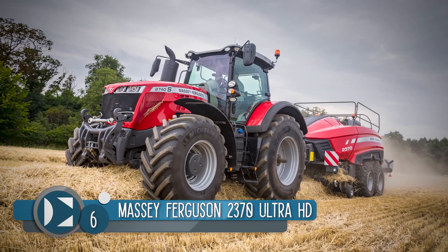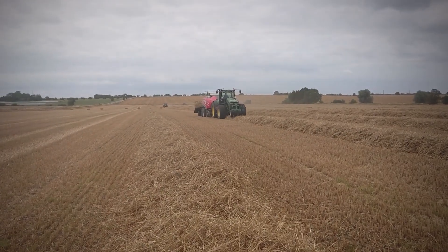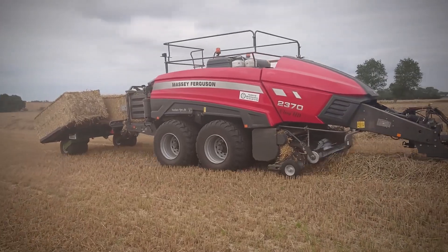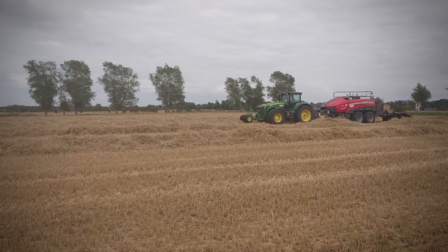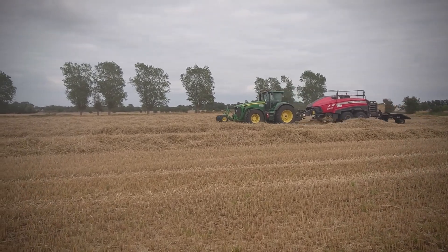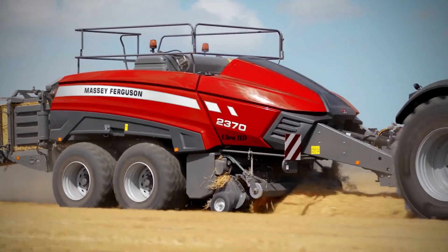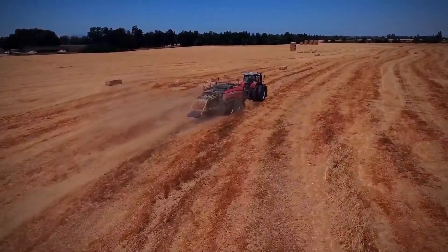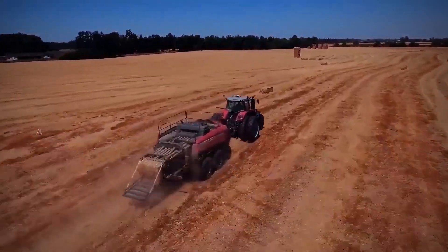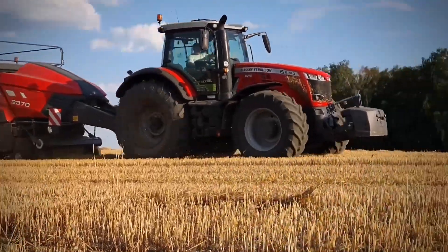Number 6: the Massey Ferguson 2370 Ultra HD. As a modern brand under AGCO, Massey Ferguson has spent 175 years producing planters, tractors, hay and forage equipment, and implements. Massey Ferguson machines are trusted by their owners because of their low purchasing costs, durability, and functionality. Massey Ferguson produces machines with applications in arable, ground care, livestock, mixed, vineyards, and fruit.